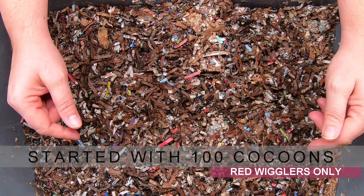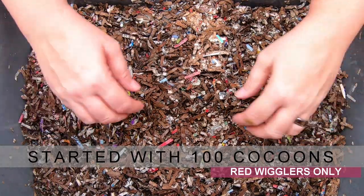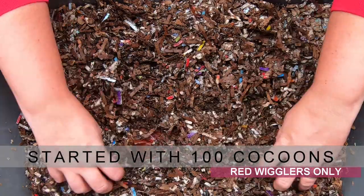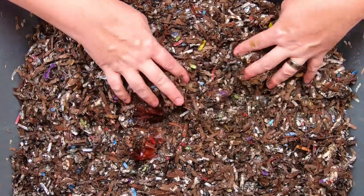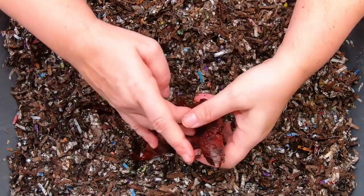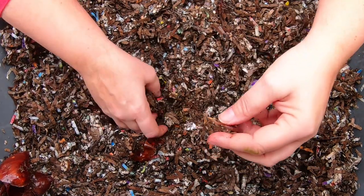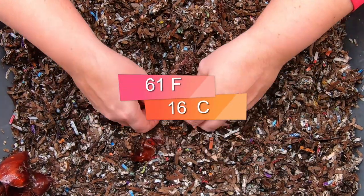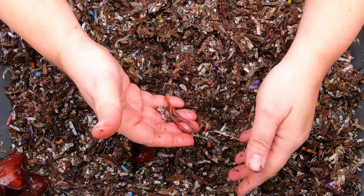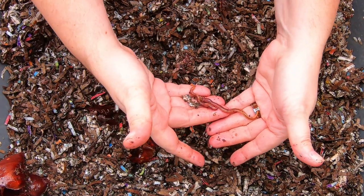This was started with 100 red wiggler cocoons in October and last time we were in here we fed them a little bit of onion and a little bit of pepper. We had noticed that the worms had grown up to be adult worms within that couple of months and that they were ready for feeding. Now it is about 61 degrees in the basement here so these guys are probably a little bit slow, but as you can see they are fully adult worms.